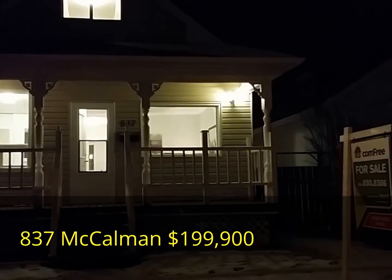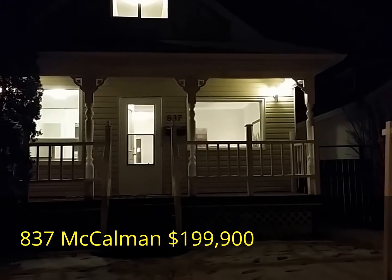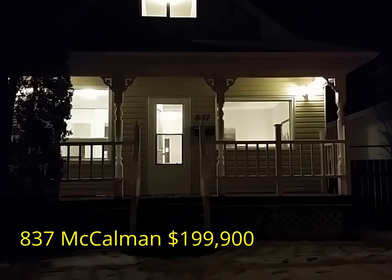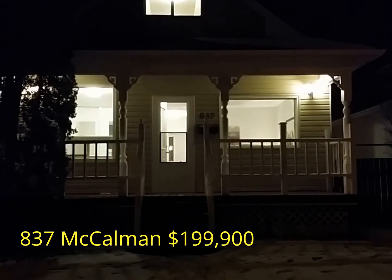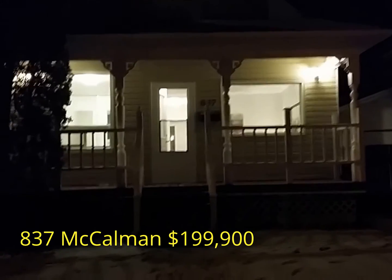Welcome to 837 McCallmon, a lovely fully renovated home in the heart of Elmwood. Mere five minutes from downtown and close to Kildonan Place shopping center. Let's go inside and have a look.